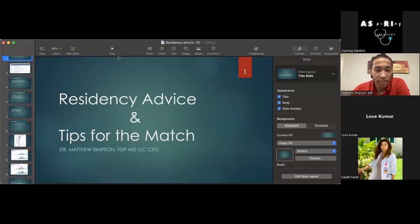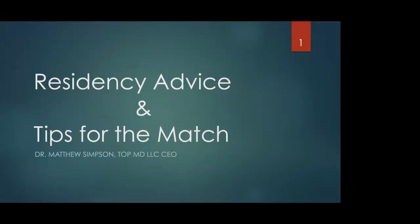Thank you so much. I'm trying to share my screen. My name is Matt, Dr. Simpson — whatever you want to call me. I'm a current PGY1 resident at Allegheny General in Pittsburgh, Pennsylvania. Just a little bit about me: I'm from Ohio, so I'm actually a US IMG, but I've worked with plenty of non-US IMGs. We have several at our current residency location, so I'll be able to answer questions about that as well.